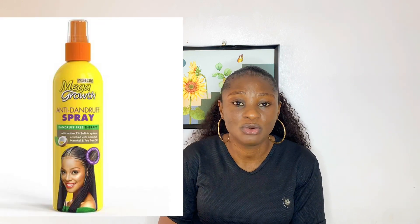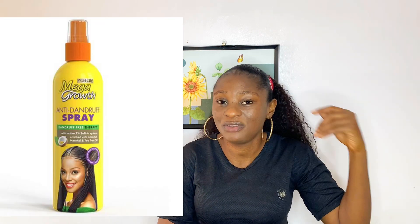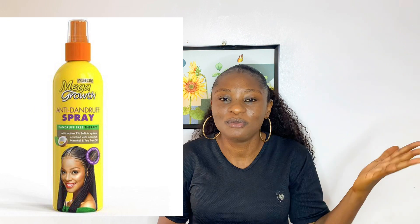My favorite from the range is the anti-dandruff spray, which you can easily spray directly. If you are experiencing itching before you wear your wig, you can just use this spray and then wear your wig, so at least you don't have to start tapping your head when you're outside wearing your wig.